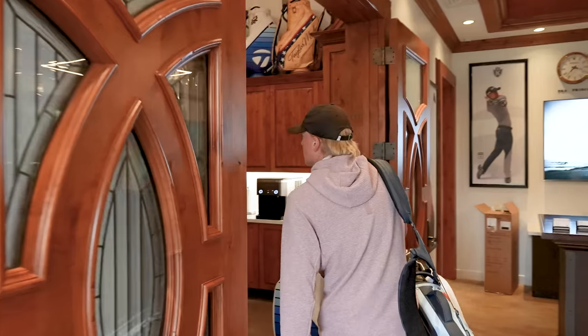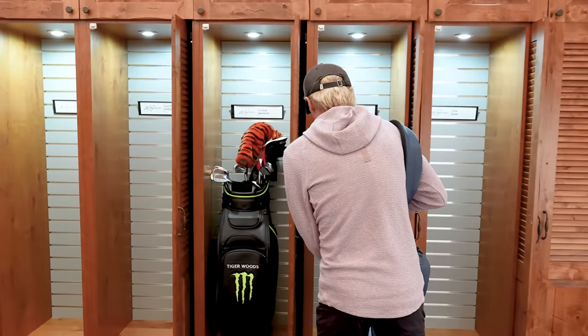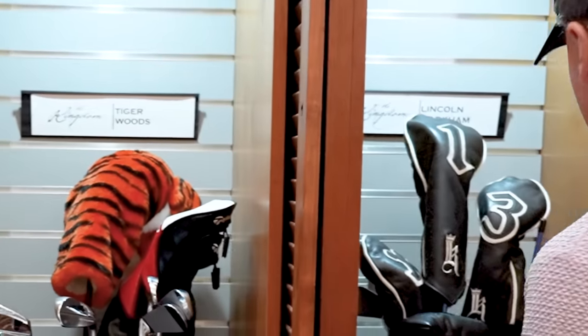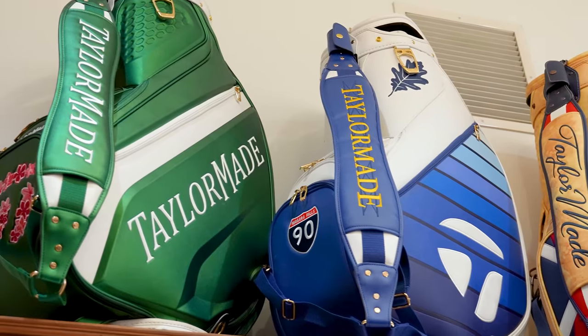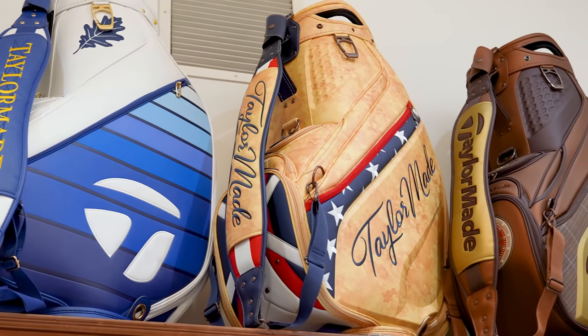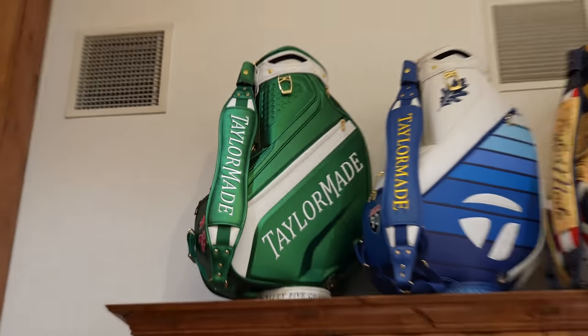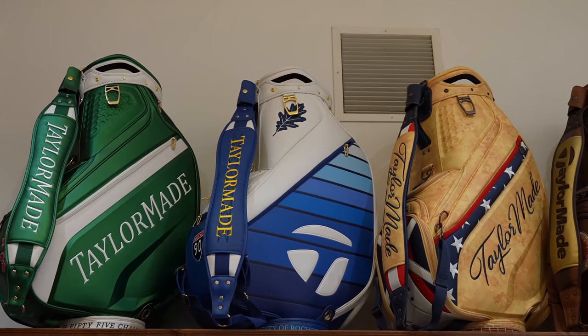This is the first place you go when you go to The Kingdom. You put your bag right here — they got your name. It's awesome to put your bag with the Tigers. They got a bunch of really sick bags. Look at all of these. They have four bags that they played in.